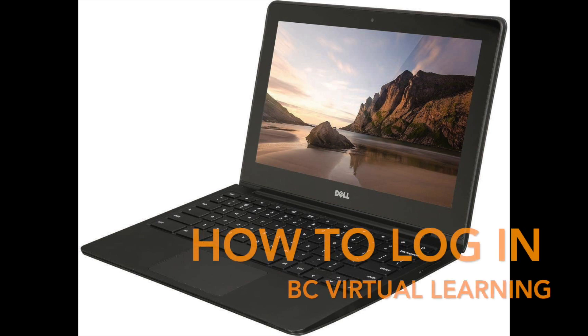Wednesday morning, all Bethlehem students will be logging into their classrooms remotely. In this video, I will share with you how to log into your Chromebook and iPad. We recommend that you do this before Wednesday morning.